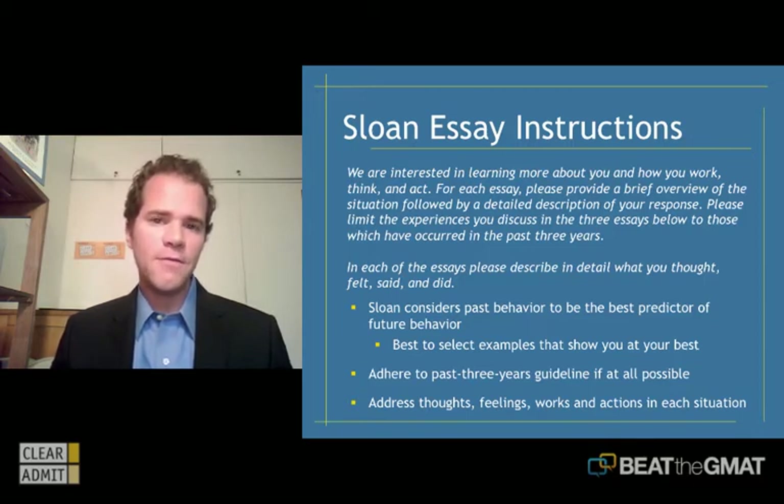Because these are behavioral questions, you want to pick examples that show you at your best. Don't pick examples that show you as backstabbing or conniving or exhibiting negative behavioral traits. Pick stories that showcase you at your best. Adhere to the past three years guideline if at all possible — for many of you that means really only from your professional experience, your life post-university. There will be some younger candidates whose senior year in college falls in this three-year band, but for many, we're really talking about your life since college.